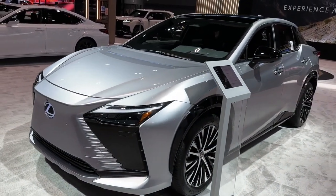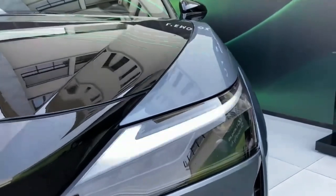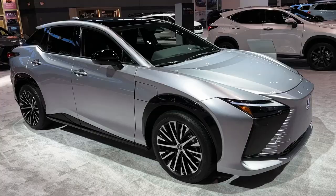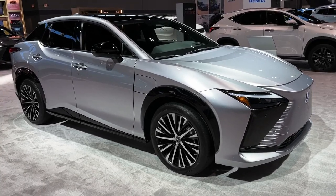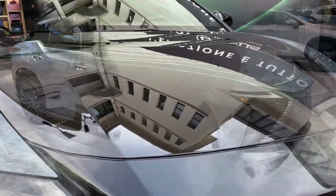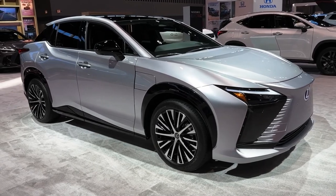The 2024 Lexus RZ is the first all-electric SUV of Lexus Motors, which was launched first for the 2023 model year as the first generation. It is all new for the Lexus lineup, and the new Lexus RZ shares a platform with the Subaru Solterra and Toyota bZ4X.